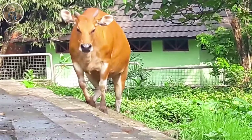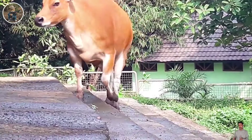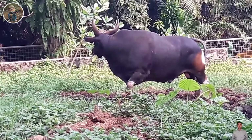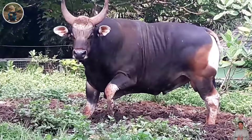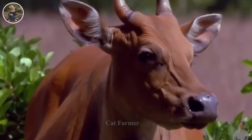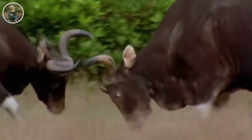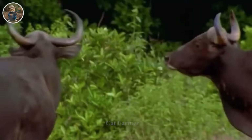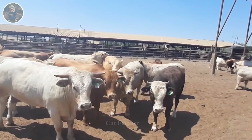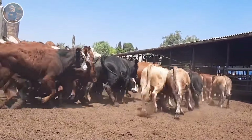However, the presence of Banteng cattle not only brings the challenge of property damage, but also the risk of spreading disease to other animals. This requires wise resolution by Australian farmers, who have developed control measures to minimize the effects of Bantengs, combining maintenance of ecological balance and protection of the health of both animals and humans, ensuring safety and sustainability of the agricultural environment.